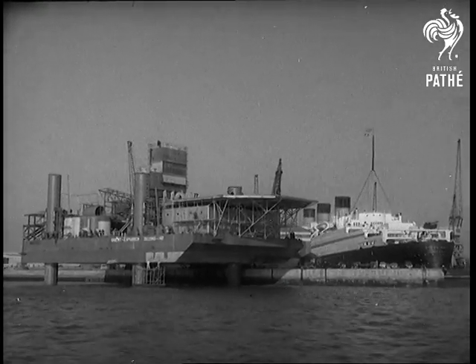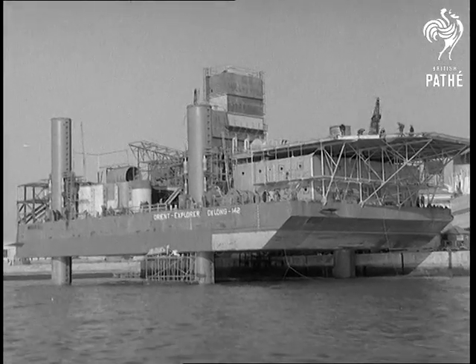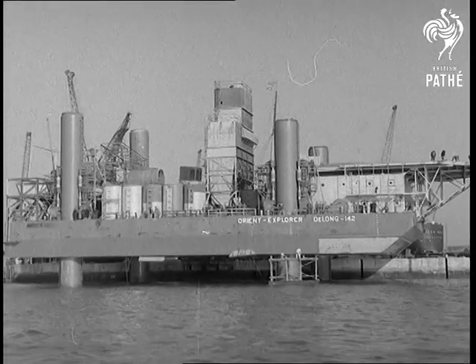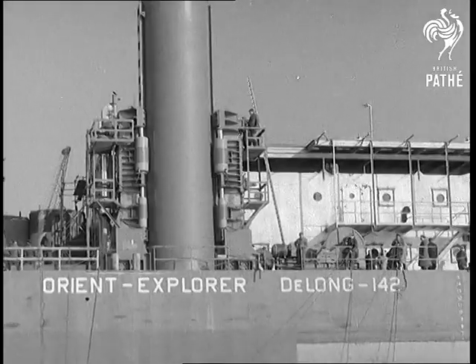With the Queen Mary in the background, the queerest craft Southampton has ever seen stood on stout legs and almost challenged onlookers to guess what she was. She's a mobile oil drilling platform, the first ever built in Britain. True to her destination is the name, Orient Explorer.